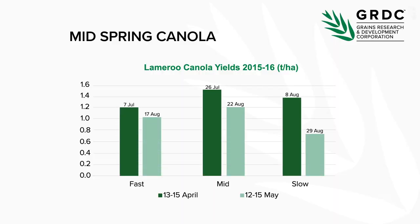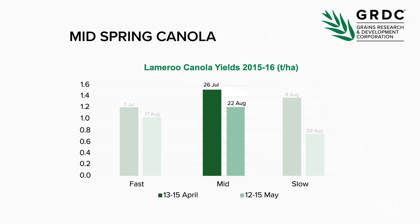Lesson five is sowing a mid-season canola from the middle of April to early May — this is the bread and butter of the South Australian canola industry. This project has really helped categorise what those varieties are and where they fit. An example from Lamaroo shows you can sow these from mid-April through to early May and get a yield advantage. They're well adapted to South Australian conditions, and being able to sow as early as possible in that window lets you flower at the optimal time and maximise yield.